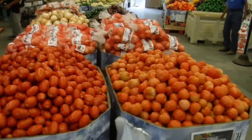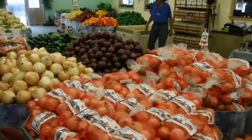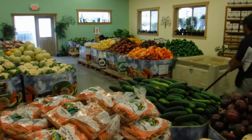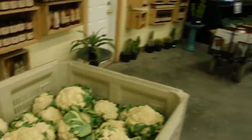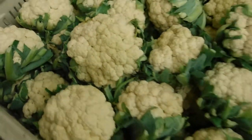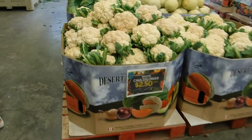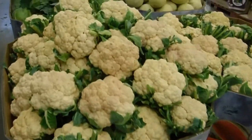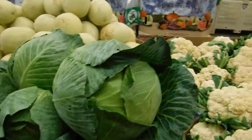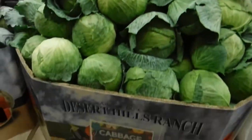They've got these crazy tomatoes. I'm not a big tomato guy, but this place is well worth coming to, especially if you're into seeing how your food's grown and just getting that hands-on experience. They've got some of the biggest cauliflowers I've ever seen. And these cabbages are huge!